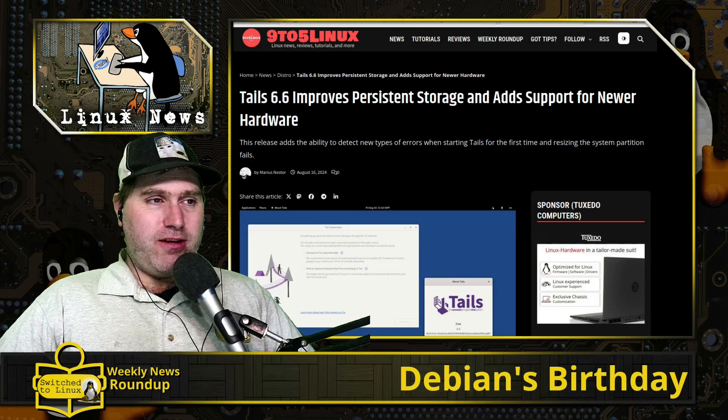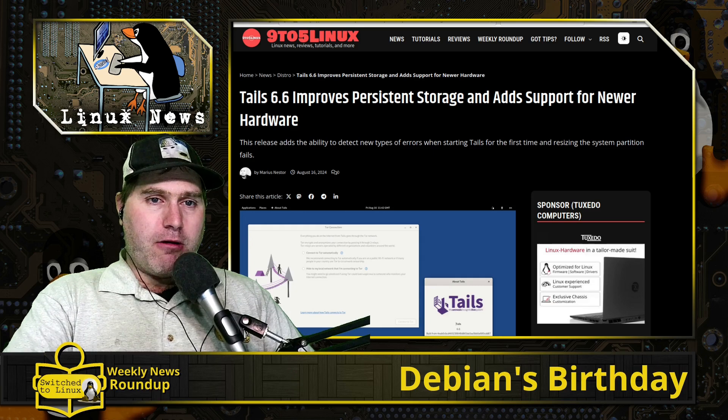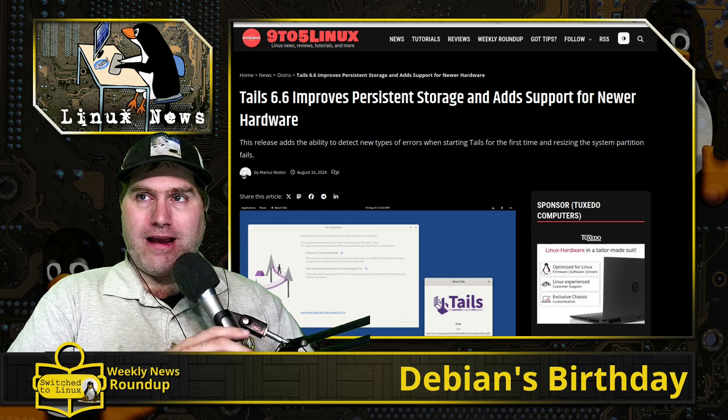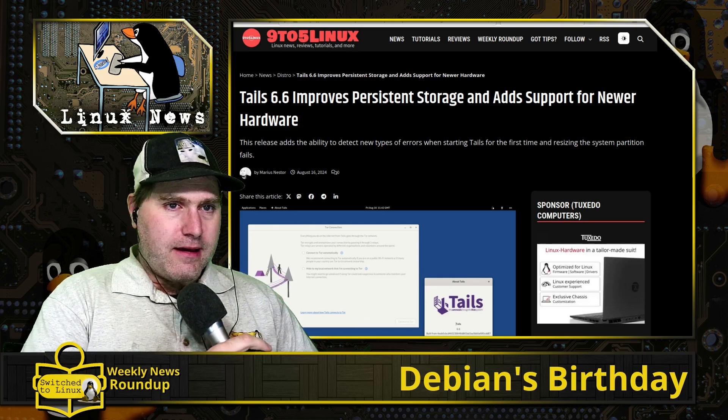Welcome back to the weekly news roundup. If you want to catch the show live, we are live at 8 p.m. Eastern Standard Time on Fridays, so go ahead and catch it there. Today we are covering the Linux news.